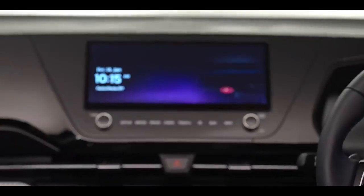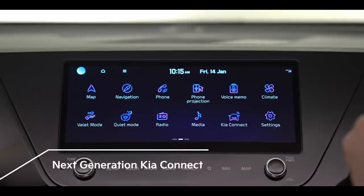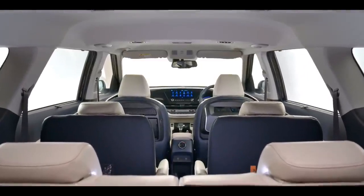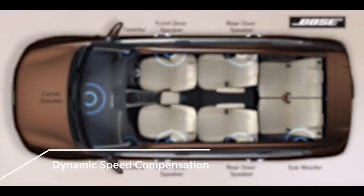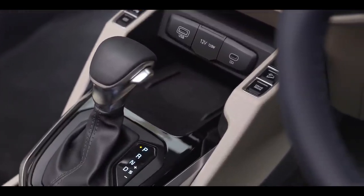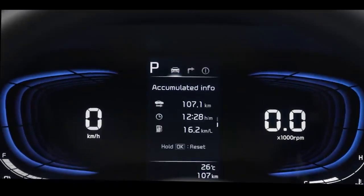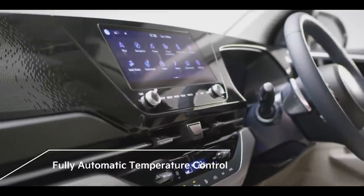The Carens comes with a 10.25-inch HD touchscreen navigation with next-generation connected car technology, Kia Connect. Dynamic, crystal-clear sound is heard from any spot within the cabin with the 8-speaker Bose premium sound system. The music system comes with dynamic speed compensation, which monitors changes in engine and wind noise and automatically adjusts the sound. Buttons on the center console are conveniently placed to allow operation without losing sight of the road. The newly designed 12.5-inch full-segment LCD cluster with a 4.2-inch multi-information display is the best way to monitor the car while driving. The Carens comes with a fully automated air conditioner with touch controls.